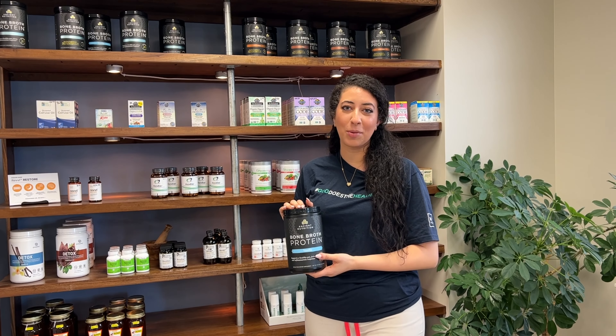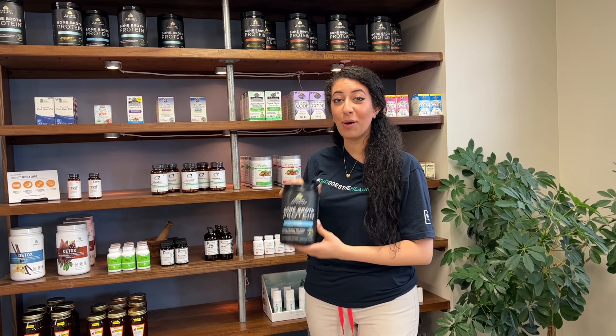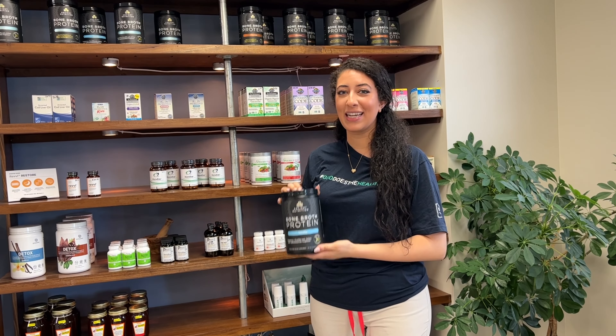Our bone broth protein is a nutritional supplement that combines the health benefits of bone broth and protein in a powder form.